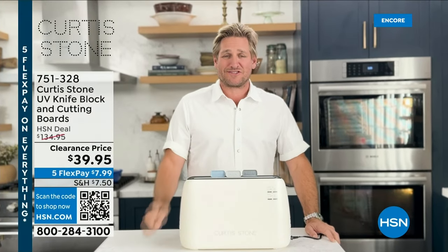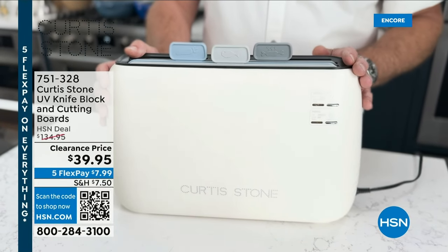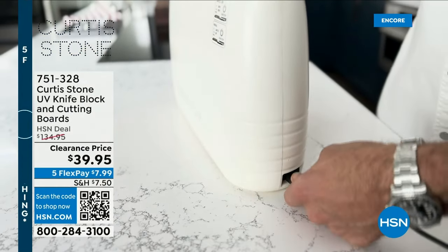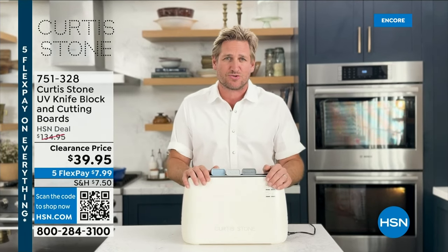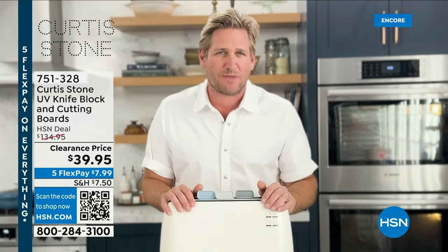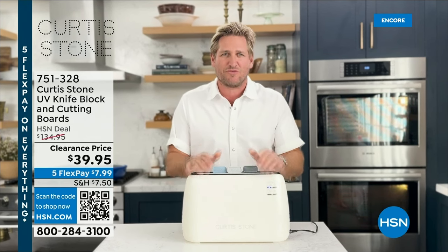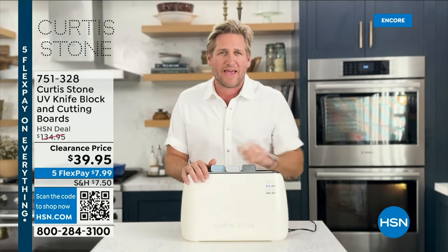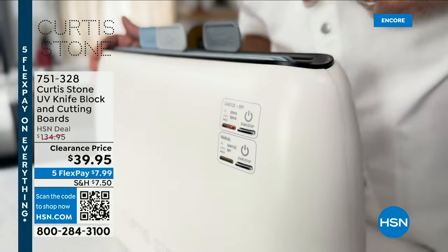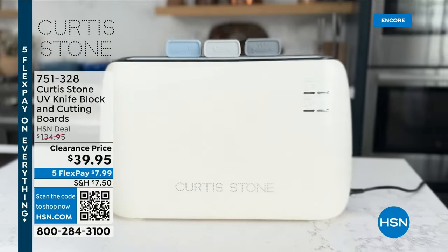Curtis Stone here to show you one of my favorite tools available at HSN.com — my UV knife block and cutting board holder. It includes the UV knife block body, three cutting boards, the removable power cord, and a user instruction booklet. It helps sanitize and dry your kitchen tools by exposing cutting boards, knives, and scissors to UV for 30 minutes, killing 99% of bacteria like E. coli.